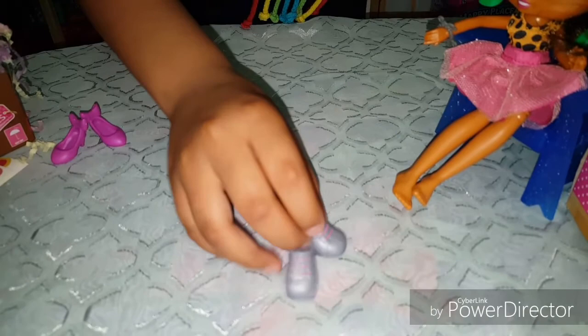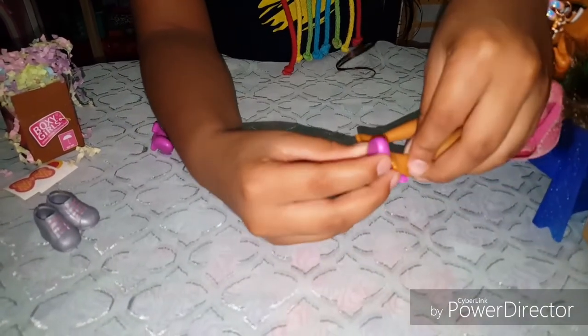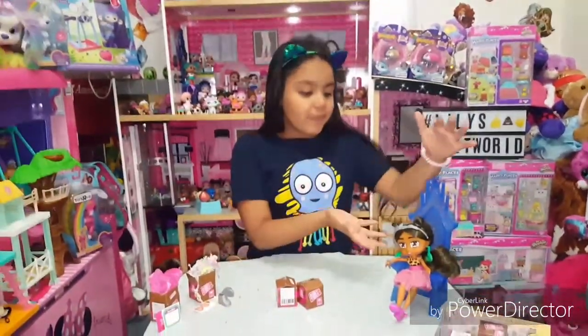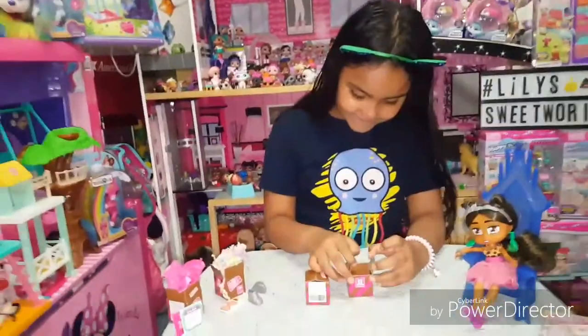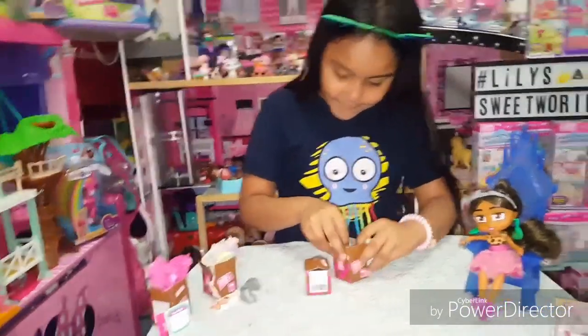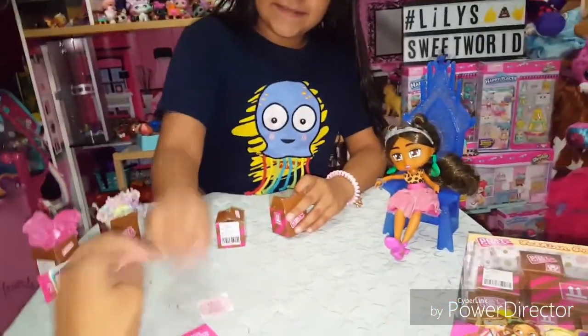I'm going to change your shoes. Look how pretty she looks with her new shoes and her bracelets! What's in the next box? More stickers! And it says: 'More shoes please' — 'Enjoy these new fashion finds, you're fabulous, XOXO Boxy Girls.'